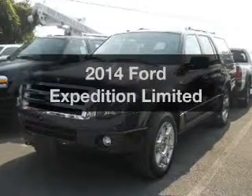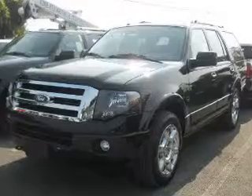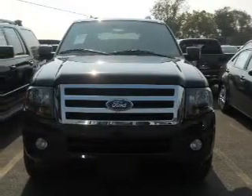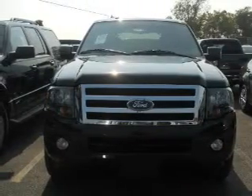Imagine yourself in this 2014 Ford Expedition. If you're looking for an automobile with great attributes, look no further. The powertrain includes four-wheel drive with a powerful eight-cylinder engine driven by a six-speed automatic transmission.